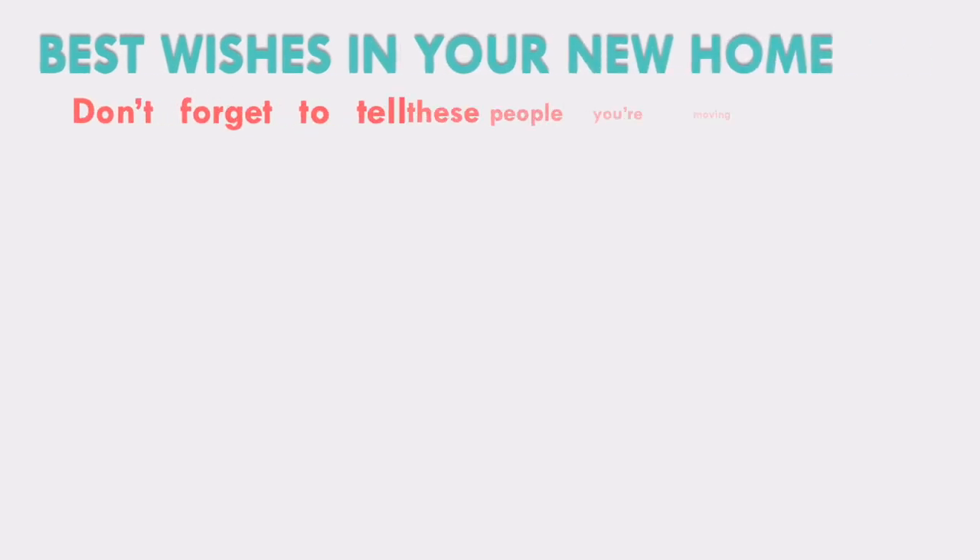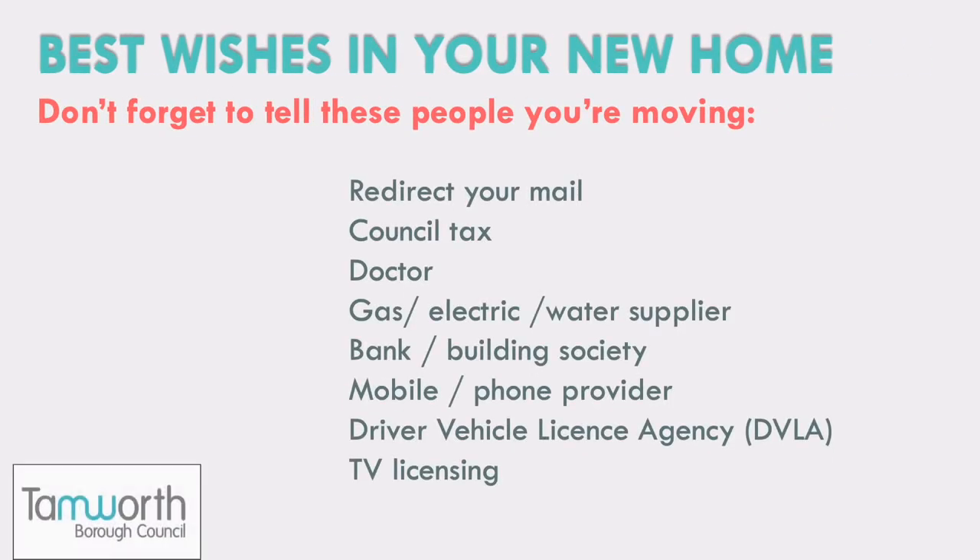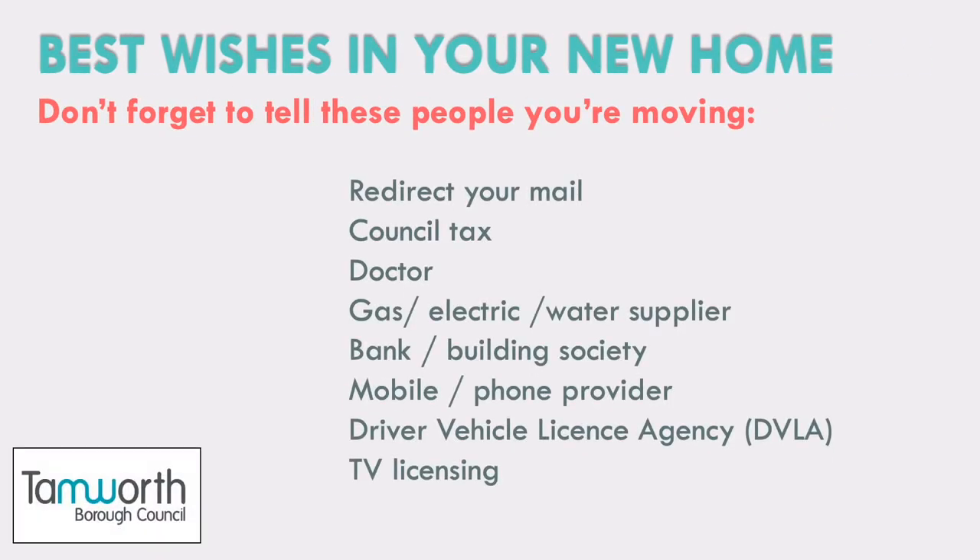Finally, there are a few people who need to know that you are moving, so don't forget to let them know where to find you. In the meantime, we wish you all the best in your new home and just remember, if you have any questions or concerns at all during your time as a Tamworth Borough Council tenant, please get in touch. We are here to help.